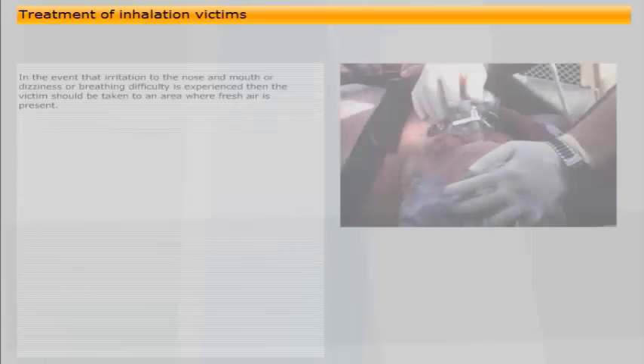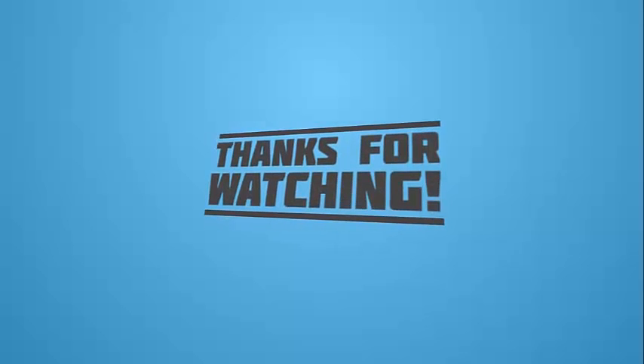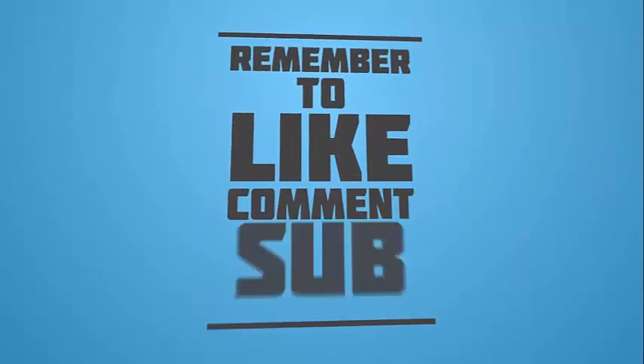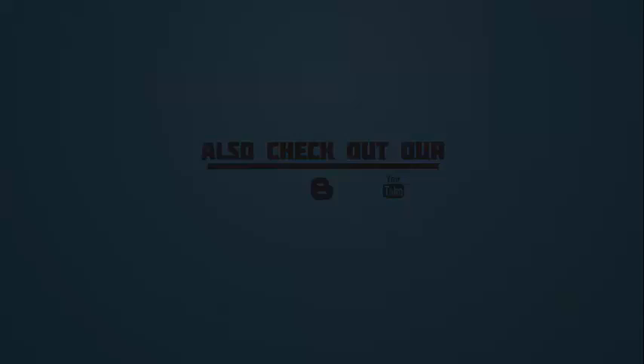In the event that irritation to the nose and mouth, dizziness, or breathing difficulty is experienced, the victim should be taken to an area where fresh air is present. If breathing has stopped, artificial respiration should be applied and the victim given oxygen to aid recovery. Medical advice should be sought.